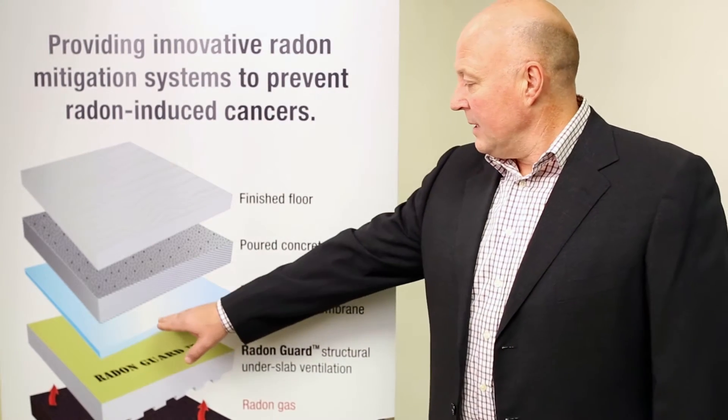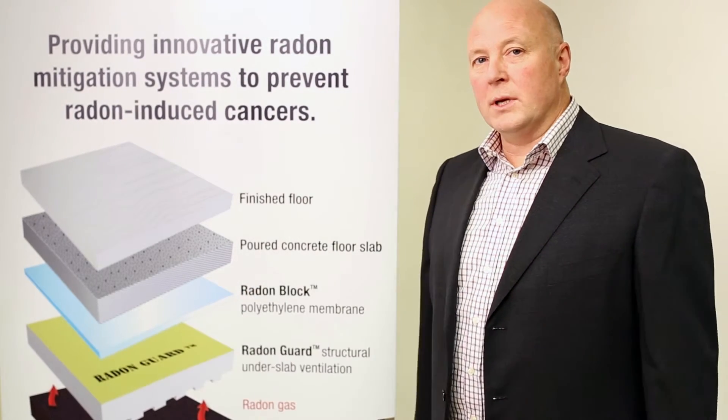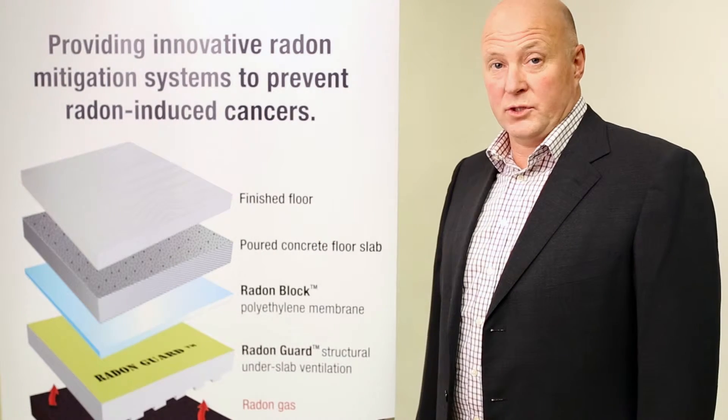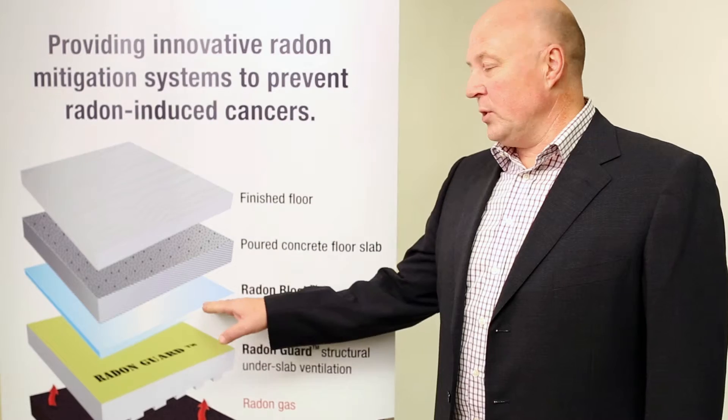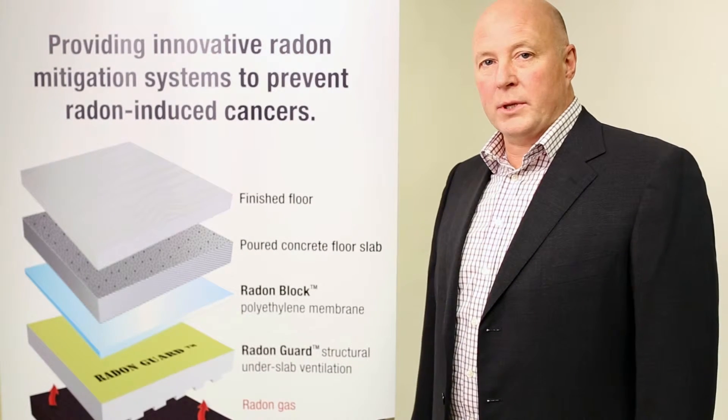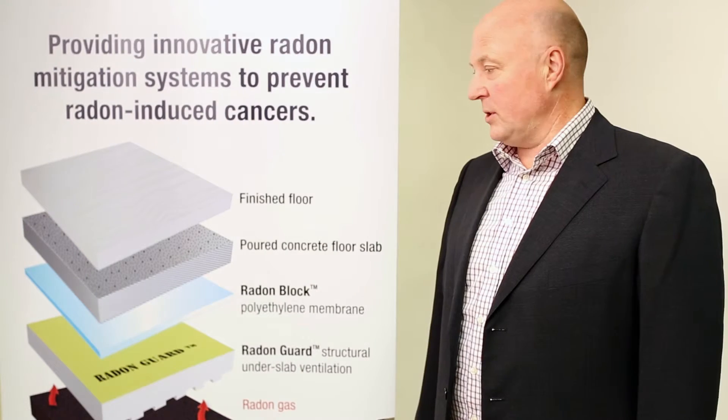Next in the system is our patented 20mm barrier membrane product which has a very low radon diffusion coefficient. It is approved to take the place of the 6mm poly in the code and when installed properly will allow virtually no radon into your structure.